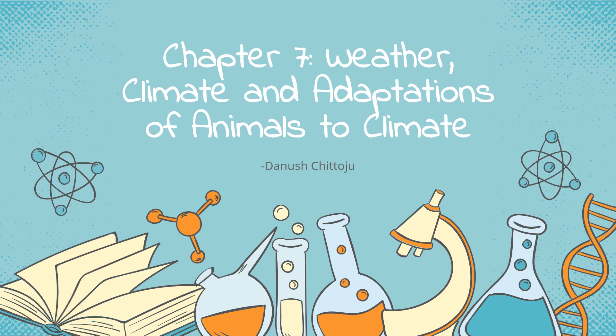Hey guys, today we will be talking about chapter 7, weather, climate and adaptations of animals to climate.